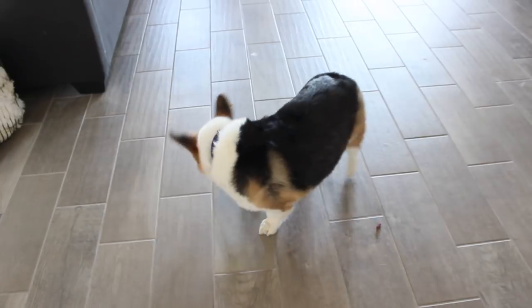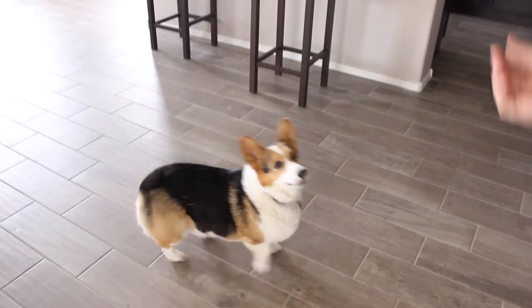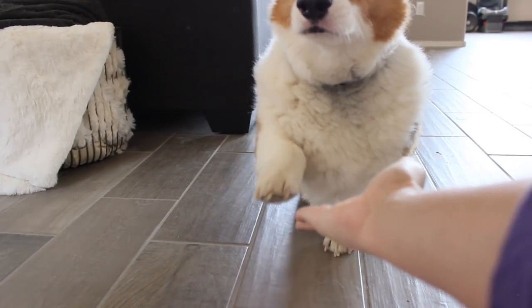He also likes to do tricks. It takes a little bit of practice, but he is really quite good at catching treats. And although his legs are very short, he still tries to shake your hand.